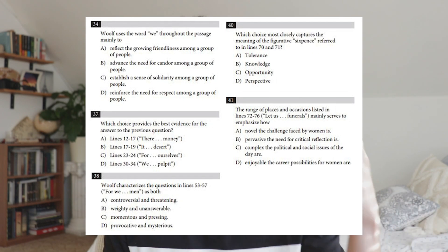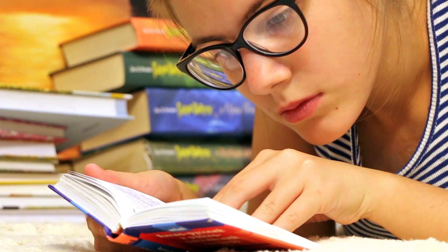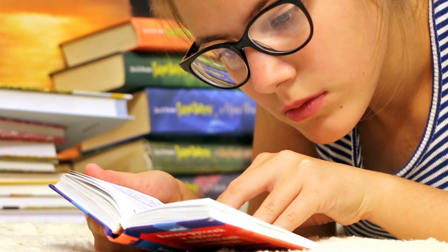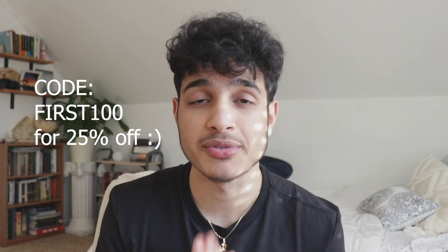You might wonder why. In SAT reading, they have questions where you choose the best answer because two answers might be good but one is better than the other. In math, you're either right or wrong, and that's why a lot of students find the math section easier. That's why I designed an SAT math course — check the link in the description and use code FIRST100 for a 25% discount.